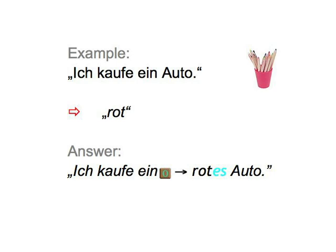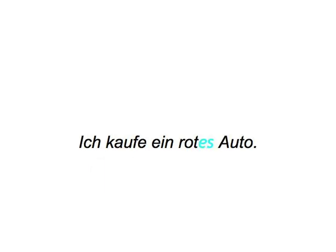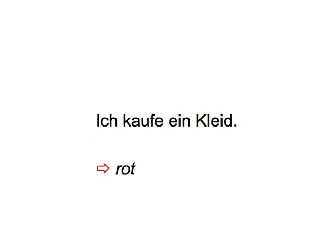Let's begin processing then. Ich kaufe ein Auto — Rot. Ich kaufe ein rotes Auto. Ich kaufe ein Kleid — Rot. Ich kaufe ein rotes Kleid.